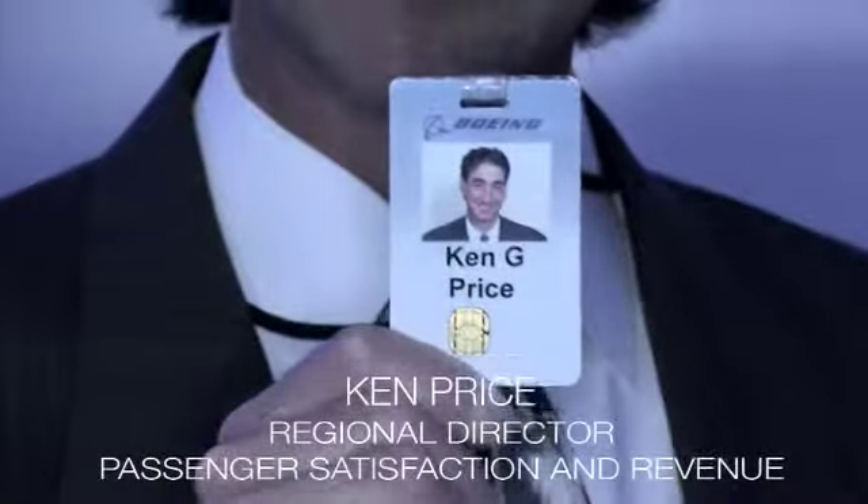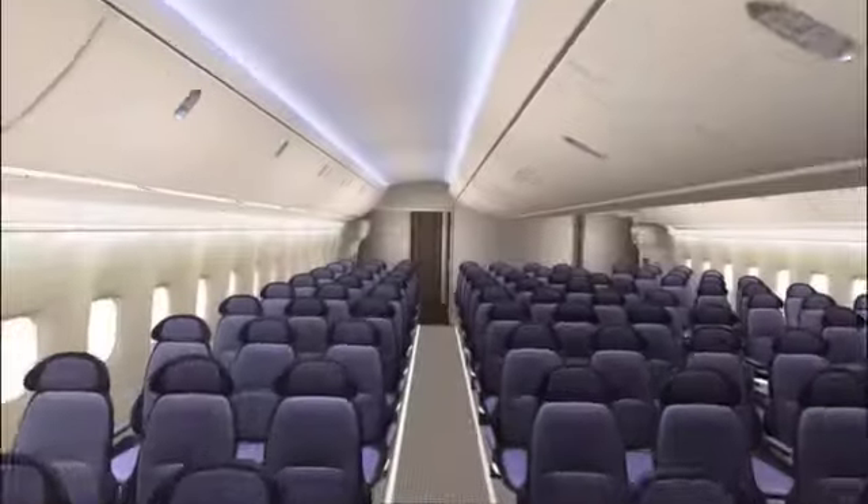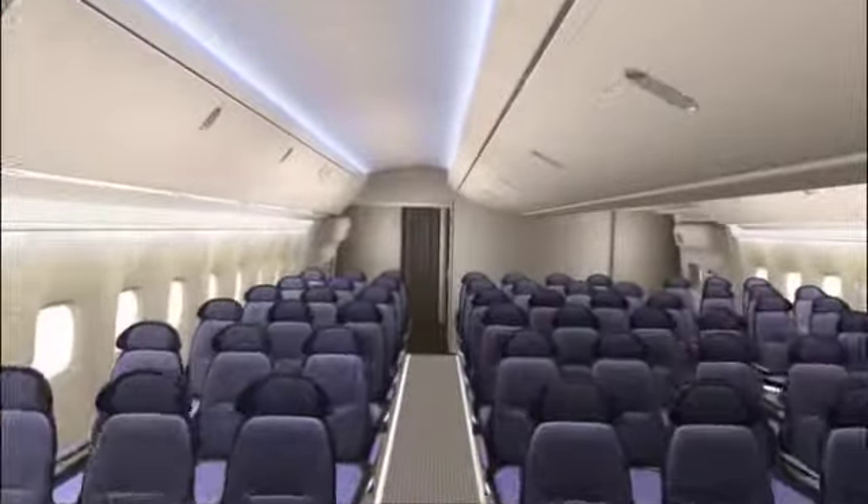I'm Ken Price and I'm a Regional Director in the Passenger Satisfaction and Revenue Group. Every time we have anybody walk in this mock-up we get the same reaction as with the 787 — wow. It's an all-new interior. It's very exciting.